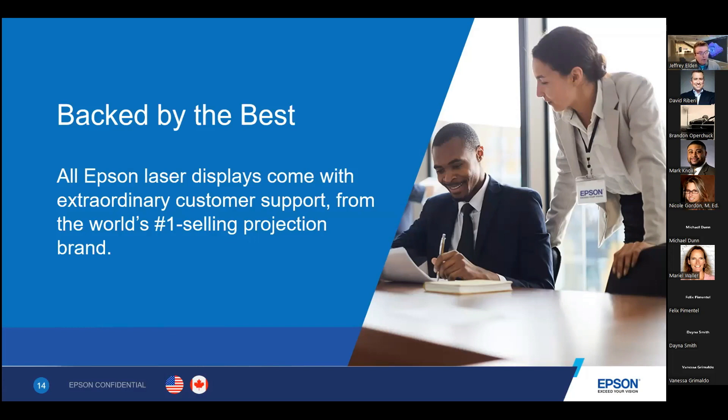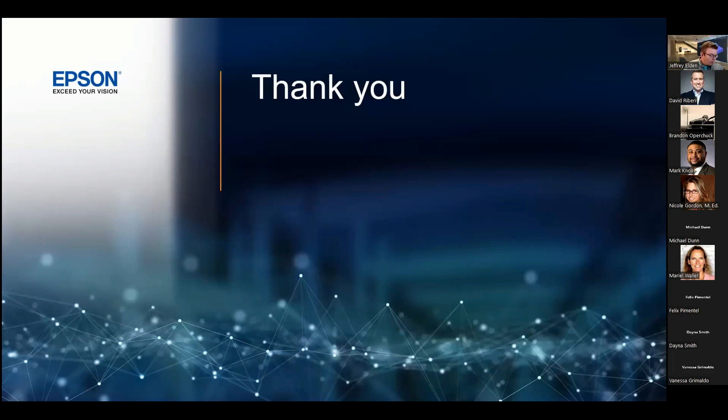Backed by the best from a service standpoint, our service department really does go the extra mile. In the unexpected event of a defective or damaged product, we go the extra step to make sure we do the right thing for the customer. In most cases, it's just an advanced exchange, which resolves the problem, but we'll spend extra time and give whatever support is needed — both to the reseller and the end user — to make sure the experience is the best for the end user. With that, I'll conclude my portion.